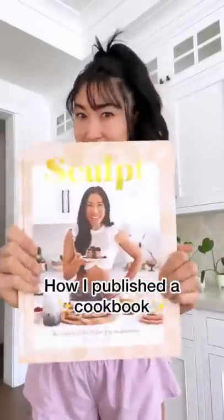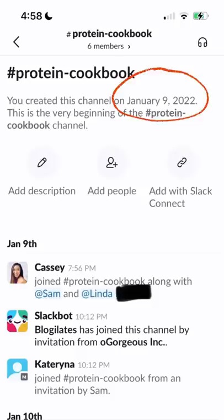Here's how I published a cookbook in 90 days. For the launch of my protein powder, I wanted to show you how I like cooking with protein. This whole project started on January 9th, and I actually can't believe we pulled it off.